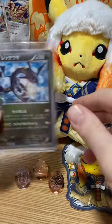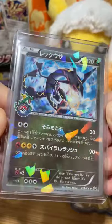And then, this is special — we've got the Tokyo Sky Tree Shiny Rayquaza. We've been looking for this one for a while.